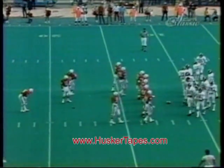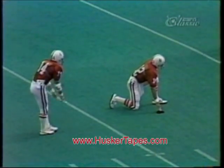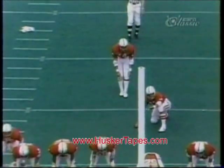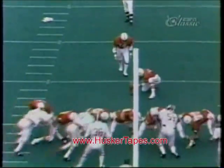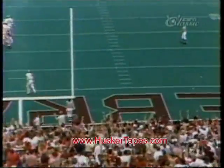Billy Todd, a left-footed booter, will have the ball teed up at the 18-yard line. It'll be a 28-yard kick. The ball is a little bit to the right of the center of the field, a slight angle, and he's kicking into the wind. The ball is up, and Todd hits it, and it's good.